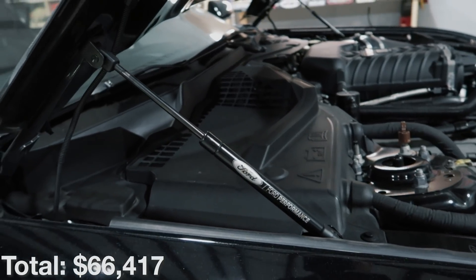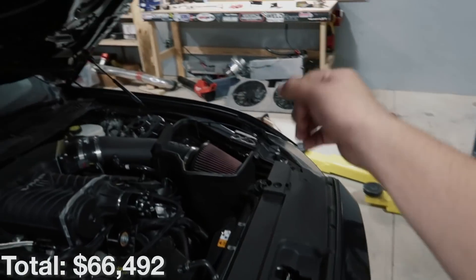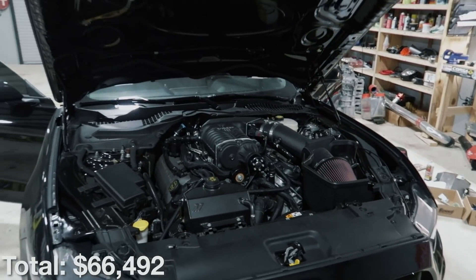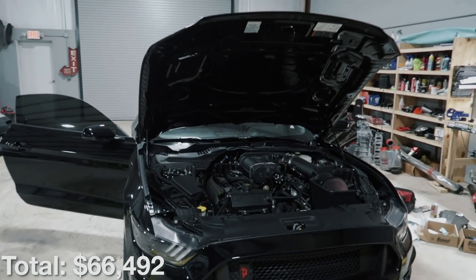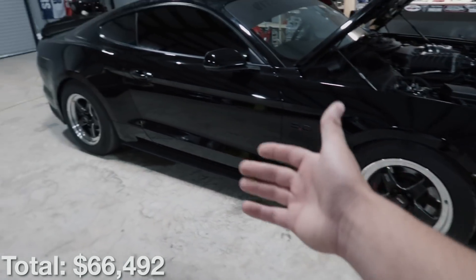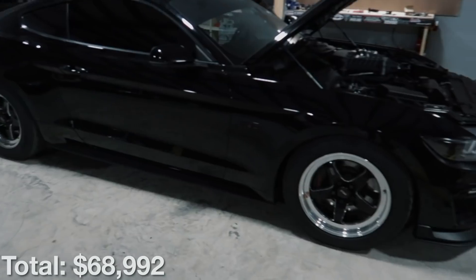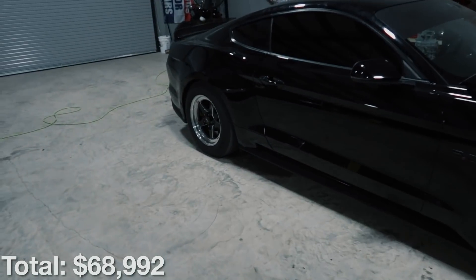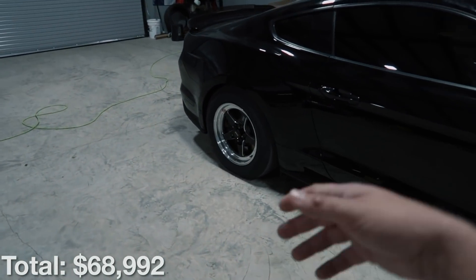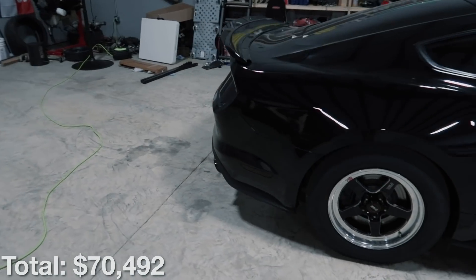Very minor but probably the coolest thing on the car — these are the hood struts I got instead of the little hood prop, which really just makes the car look a lot nicer. Then we've got the Weld wheels — eighteen by five up front and seventeen by ten-and-a-half in the rear — those were twenty-five hundred dollars. Plus we're looking at an additional probably fifteen hundred dollars just in tires.